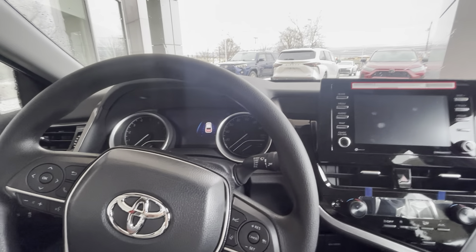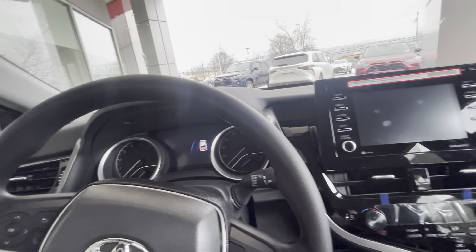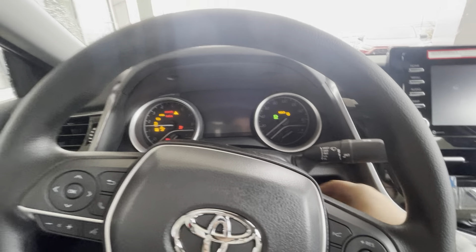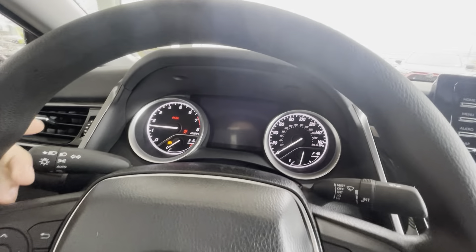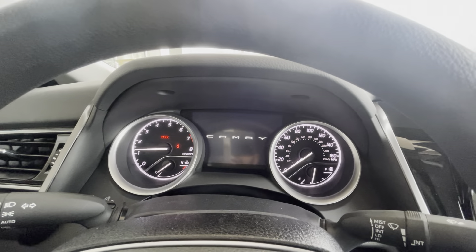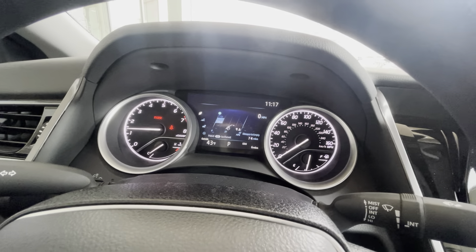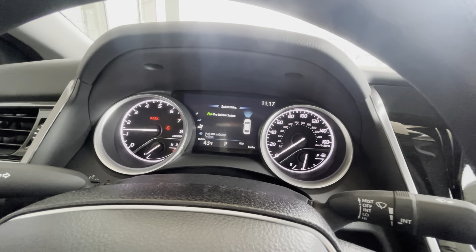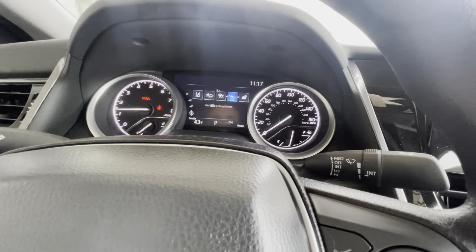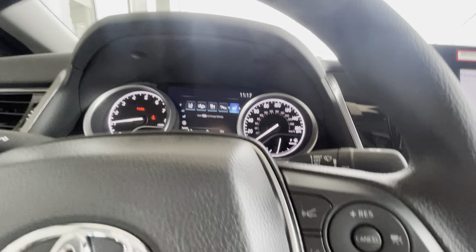This vehicle is equipped with Safety Sense 2.5, so it has pre-collision assistance and a star safety system. Watch this — we'll start up the vehicle. You'll see that really nice load-up imagery right there. And you can go through and even check your settings. You see your pre-collision assistance, your radar cruise control, your road sign assistance, etc.